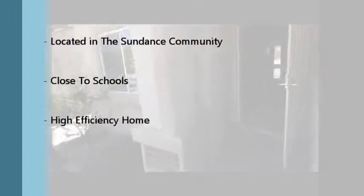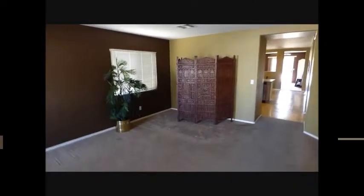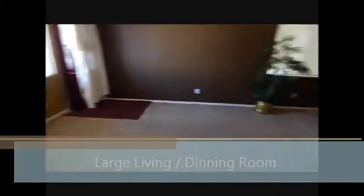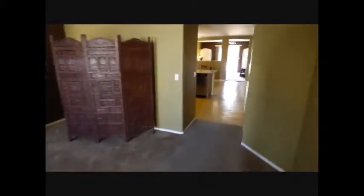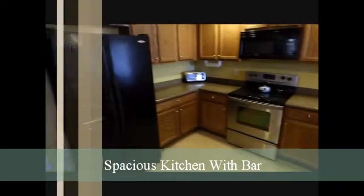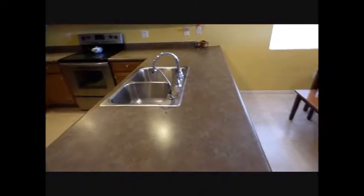The Pulte homes are high efficiency homes. This home offers a large living room, dining area, and then you go through to the kitchen. It has a large open kitchen with an L-shaped bar, stainless steel appliances, double door refrigerator, and an RO system for the water, plus a nice dining area.